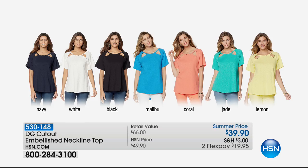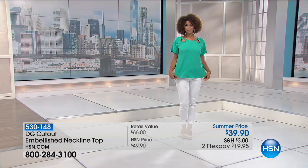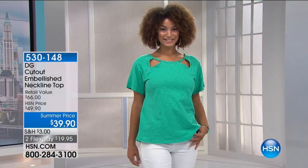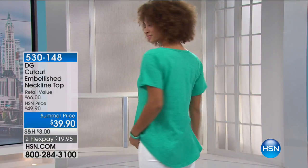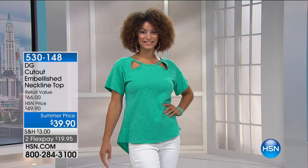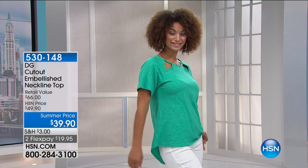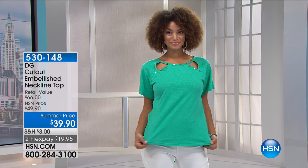Here's the embellished neckline top: navy, white, black, Malibu, coral, jade, or lemon — a little longer in the back at $19.95. Coverage for the tush and tummy — just that little bit of cutout. For those who want a little cutout style without the cold shoulder trend, you've got it here today. It only $39 and allows you to wear a bra.